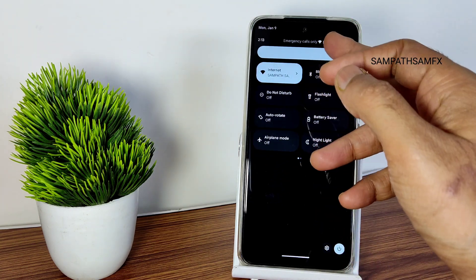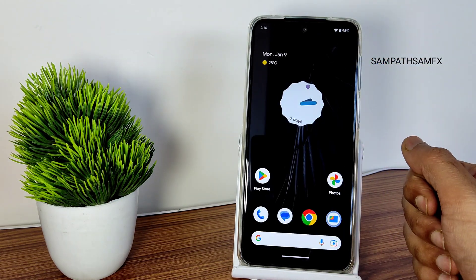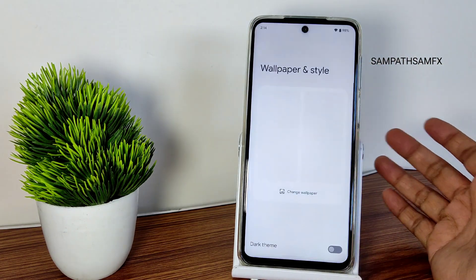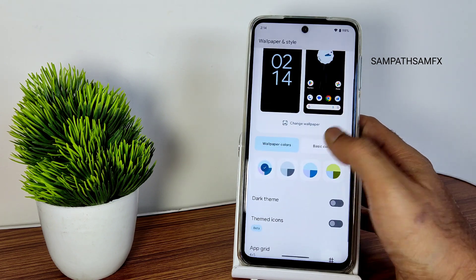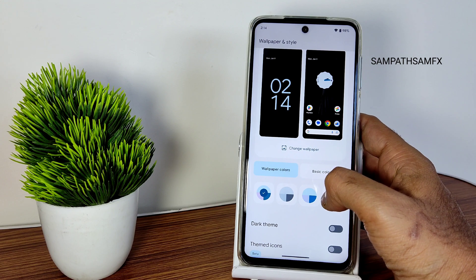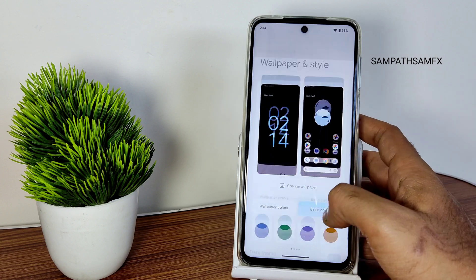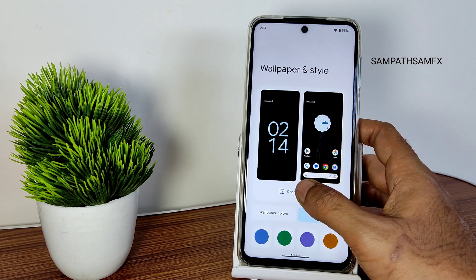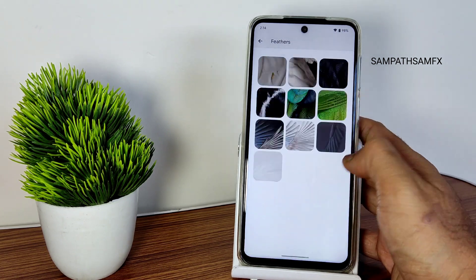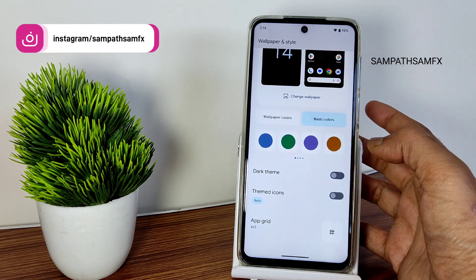It will also show you how much battery time is left when you scroll down the notification panel. As I said, this is how the home screen looks. If you press and hold you get wallpaper and style options, and one more change is basic colors — these are the only visual changes you see in this particular ROM. You can see the combination of colors implemented in this Android 13 based custom ROM. With Pixel Experience you get all the pixel live wallpapers and new features. Themed icons are still in beta.